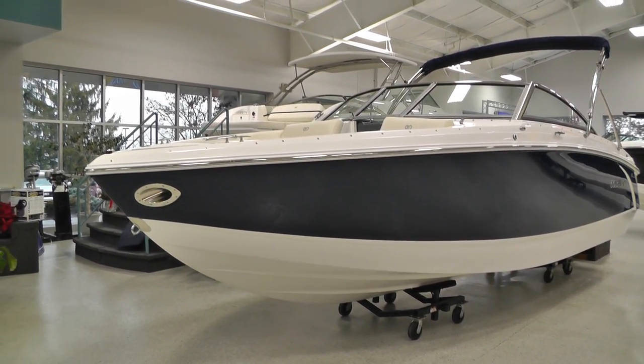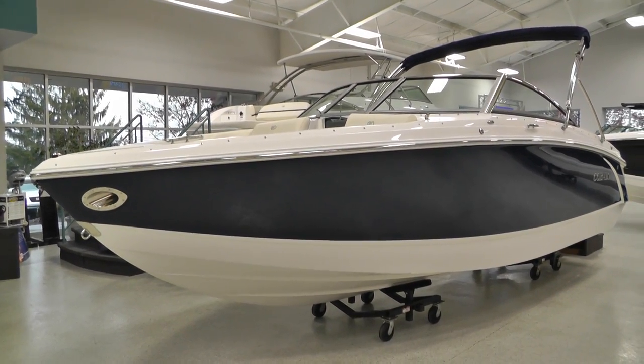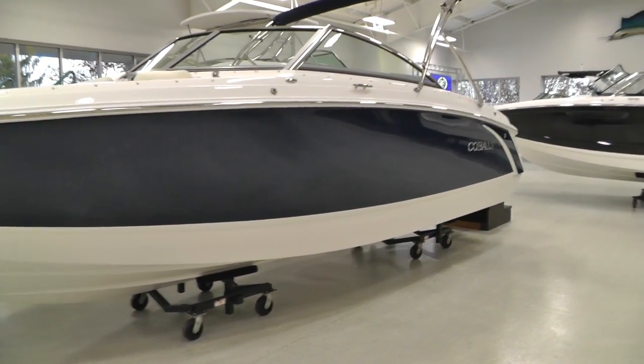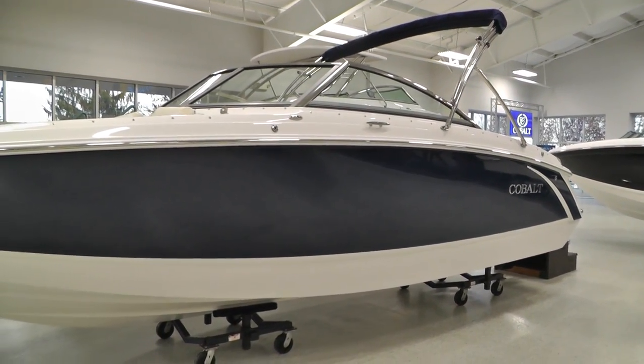Hey everybody, Jeff with Loaders Marine. Today we're going to show you this new 2015 Cobalt R3 featuring a classic navy hull side with a white sport edge graphic. Great looking combination on this boat.